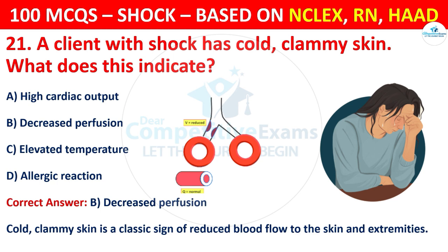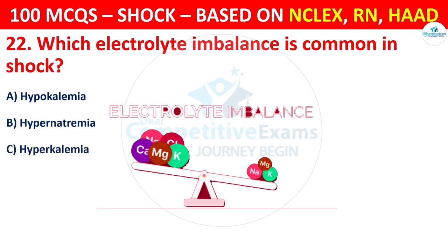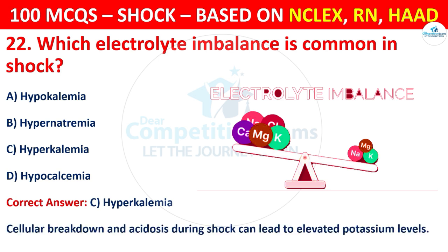Question 22: Which electrolyte imbalance is common in shock? Options are: Hypokalemia, Hypernatremia, Hyperkalemia, or Hypocalcemia. The correct answer is C, that is hyperkalemia. Cellular breakdown and acidosis during shock can lead to elevated potassium levels.